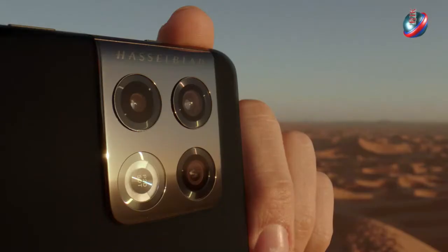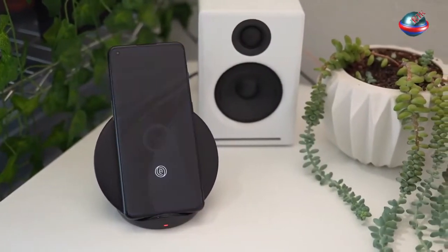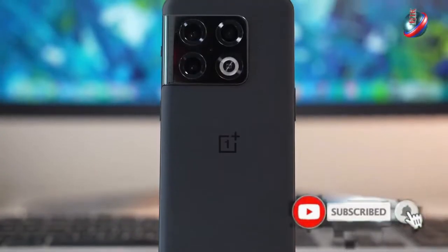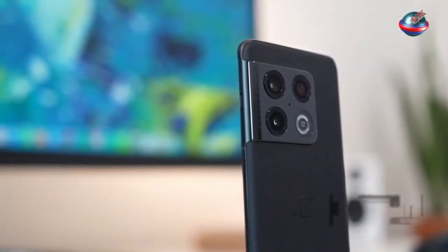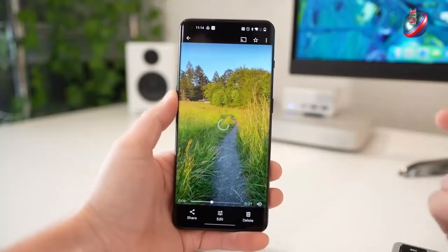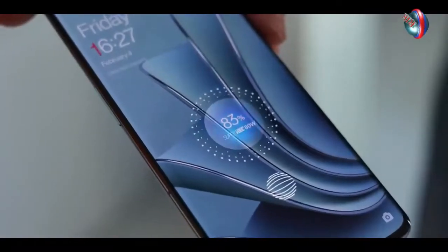After spending a month and a half in early 2022 as a China-only exclusive, you can now buy the company's latest flagship phone in the U.S. and the U.K. And the good news is you'll want to. This is OnePlus' most complete phone yet, and has become one of our best Android phone picks.